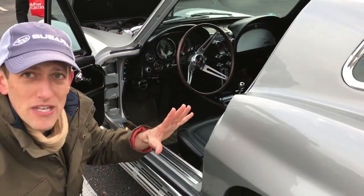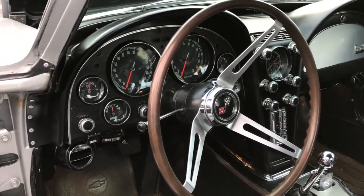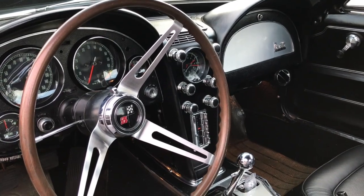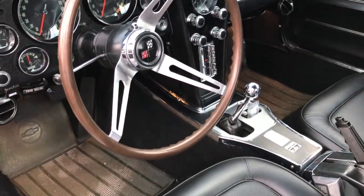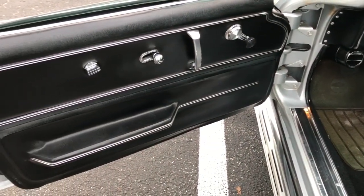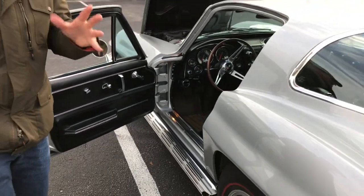This is styling that is timeless, and it's always going to be something that people look at and admire. That's what I love about these Stingray Corvettes. This generation, I think, is probably one of the most favored of all the generations — even more so than the C1 and C2.